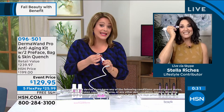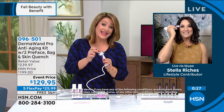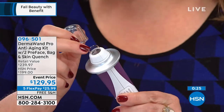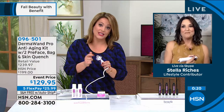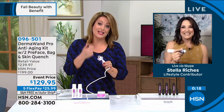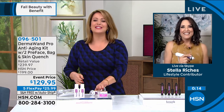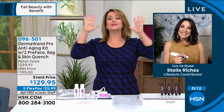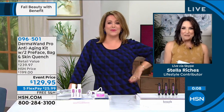That is a glass tip — do not drop your DermaWand, because that's how it works. It can't be made of plastic; it has to be glass. We give you a little cap to keep it safe and protected — use the cap! Item number 096-501. Stella, it's good to see you — girl, I can tell you've been using your DermaWand.